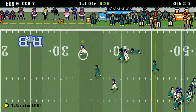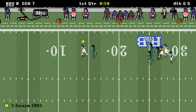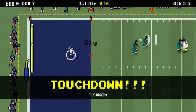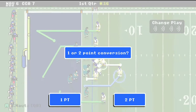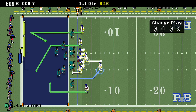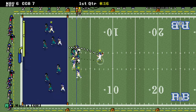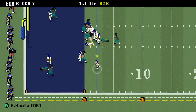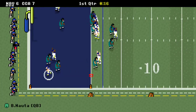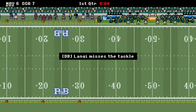He missed the tackle — he breaks it! He's to the 30, 25, 20, 15 — and he misses! Touchdown! We've always talked about that game-breaking speed right there. They held him in check the entire time, and then all of a sudden he broke a long one. Your midshipmen are up 8 to 7 at the end of the first quarter.